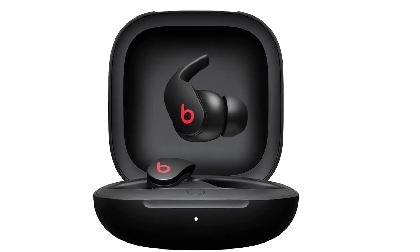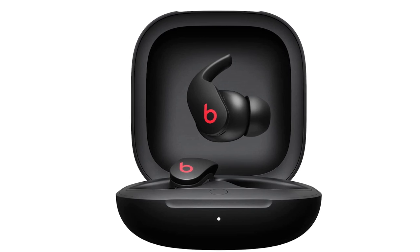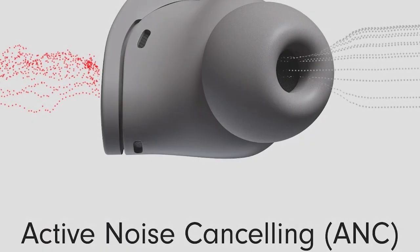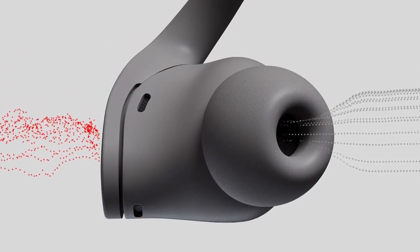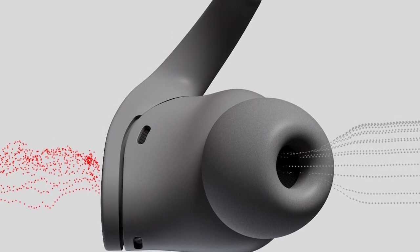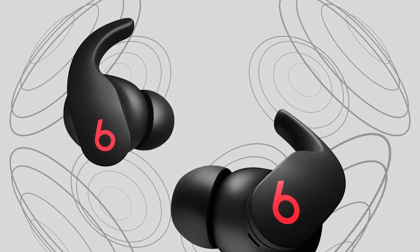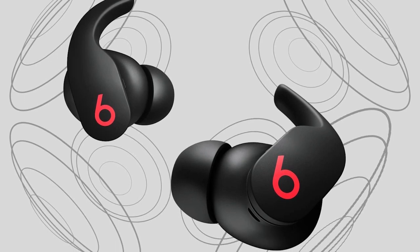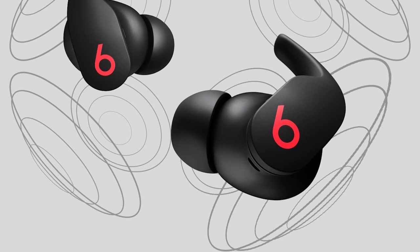Their bud design is a little bulky and may not be comfortable for users with small ears. They also lack more robust sound customization features like an EQ or presets. Even though they have ANC, it offers only marginally better noise isolation than their passive capabilities. They can still help cut down ambient noise like the low rumble of bus engines and background chatter.